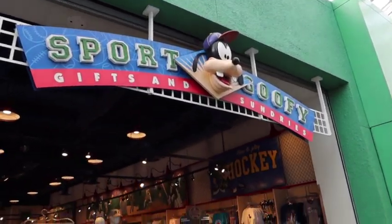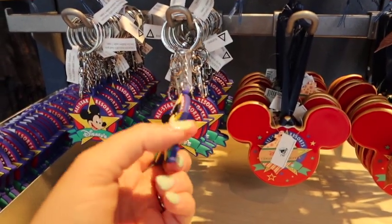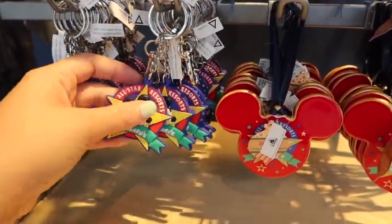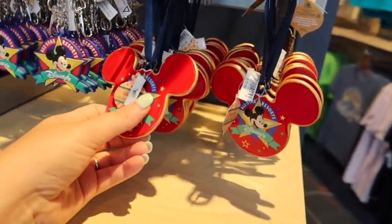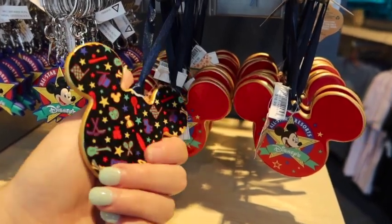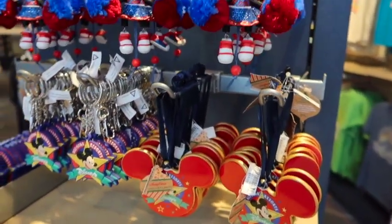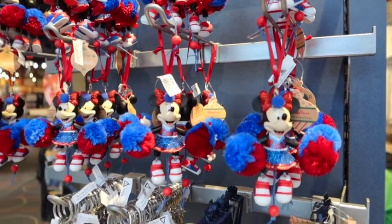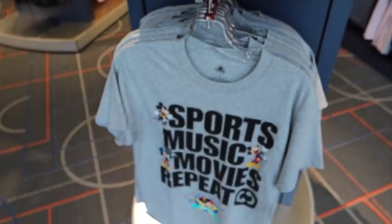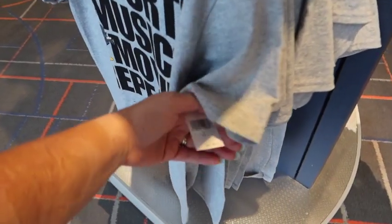Let's go have a look inside Sport Goofy at all the new merchandise offerings. Right here we've got a rubbery keychain that says 'All Star Resorts' — these are $9.99. If you want to mark the occasion with a Christmas ornament from where you stayed, they've got cute little ornaments for $16.99. There's a cheerleader Mickey ornament for $22.99, a magnet with the All Star Sports logo, and of course a sports-themed t-shirt for $24.99.